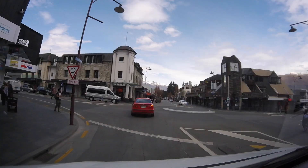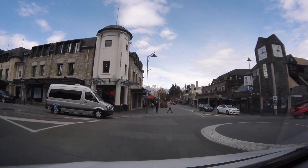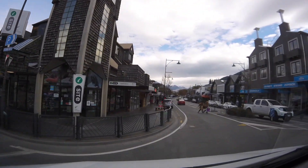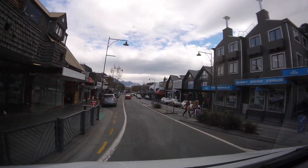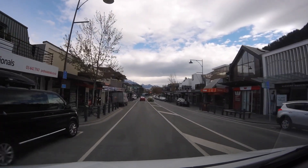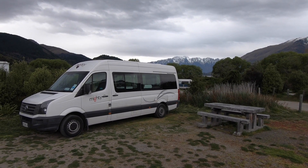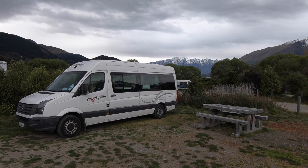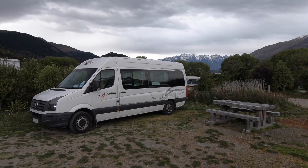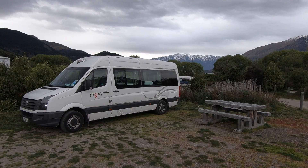We arrived in Queenstown. It's a bit like any other tourist seaside town really — there are many bars, eateries and many many adventure type excursion stores, but we needed to find a cheap place to stay for the night so we drove on through. We'll visit Queenstown tomorrow. We drove through Queenstown and ended up here, about 10 kilometres west of Queenstown, at a campsite called 12 Mile Delta.